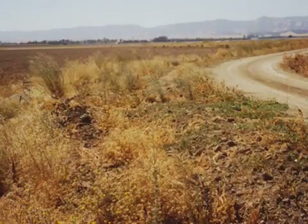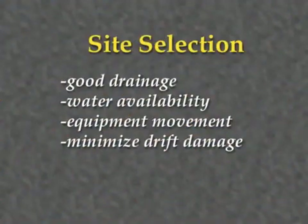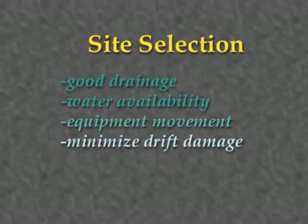Non-cropped areas adjacent to fields, such as along roads, waterways, or fences, can serve as potential sites. Desirable properties of a site include good drainage, availability of water for irrigation, access for equipment movement, and consideration of farming practices in adjacent crops.